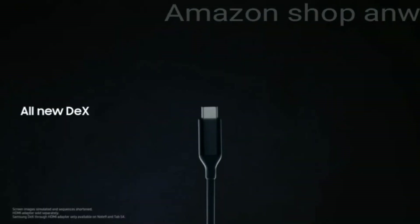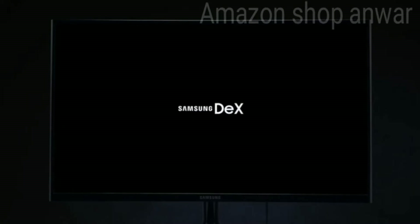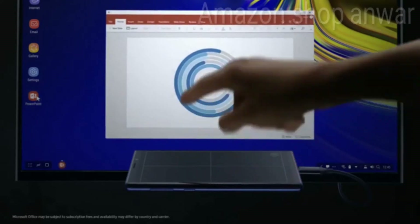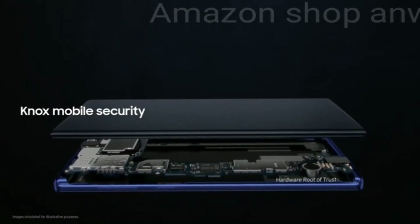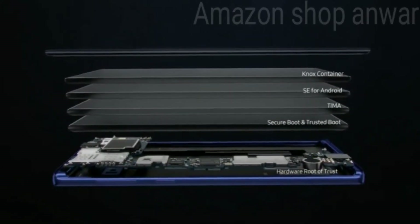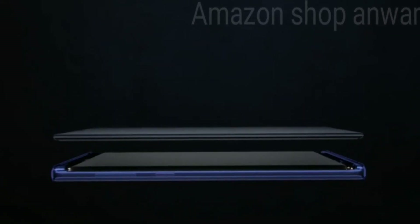For business, with just a single cable, Note's all-new DeX is engineered to transform your phone into a dynamic PC, so you can work on the big screen and leave the dongle bag behind. With Knox, you have the security of a mobile platform fused into both hardware and software, so your data is protected from the chip up the very moment you turn on your phone.